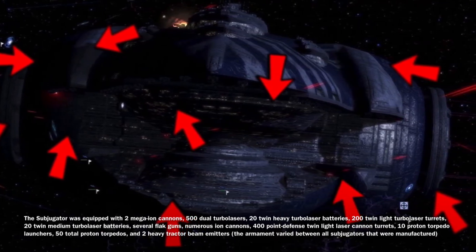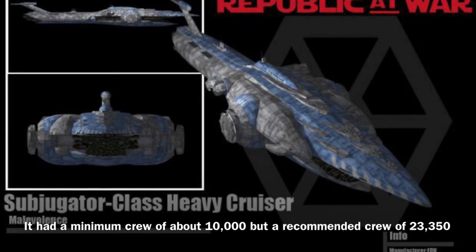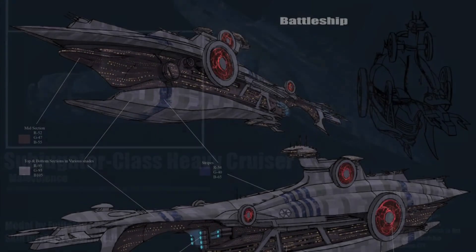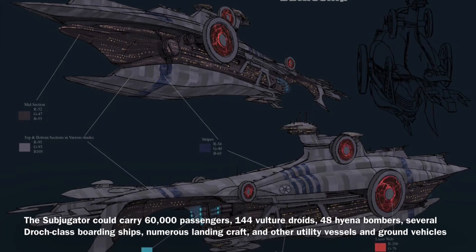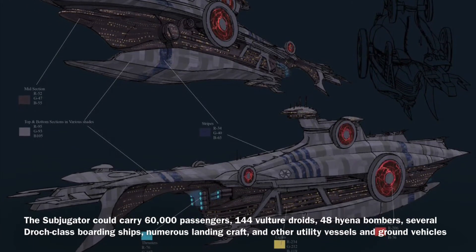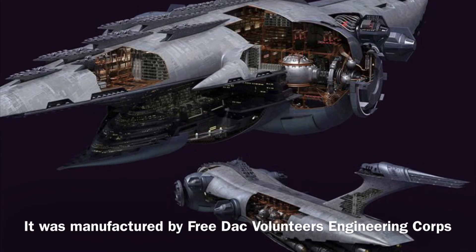The Subjugator also had two heavy tractor beam emitters, and could be operated by a minimum crew of about 10,000, though it required a larger crew of 23,350 to operate effectively. The vessel could carry 60,000 passengers, 144 vulture droids, 48 hyena bombers, several Droge-class boarding ships, numerous landing craft, and other utility vessels and ground vehicles.